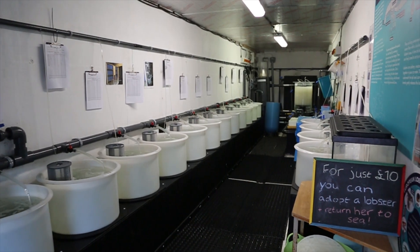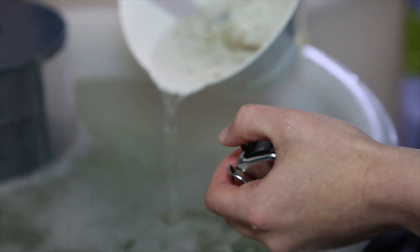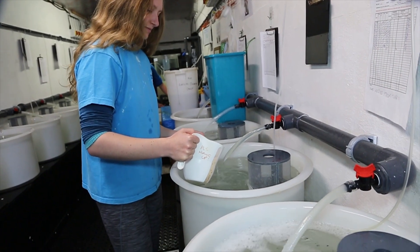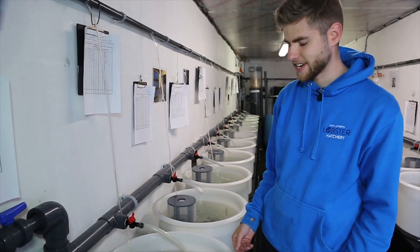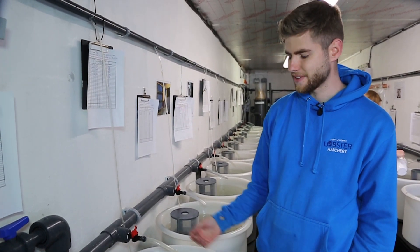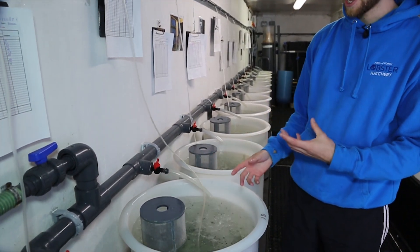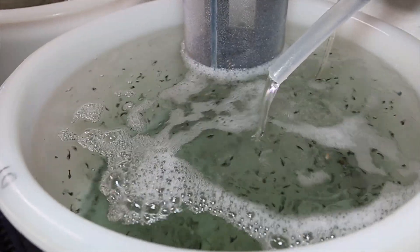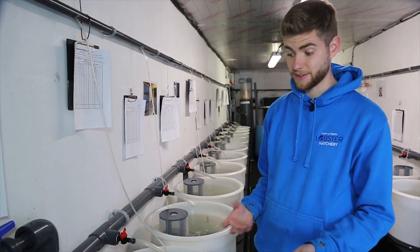Once the larvae have hatched in the hen room we bring them in here into our production container and count them individually into one of these incubators. We can have up to about six to seven thousand a day, so you can imagine counting takes a very long time. In here we have an air hose with an air brick at the bottom which swirls them round to keep them afloat and also helps us separate them, because they will eat each other.